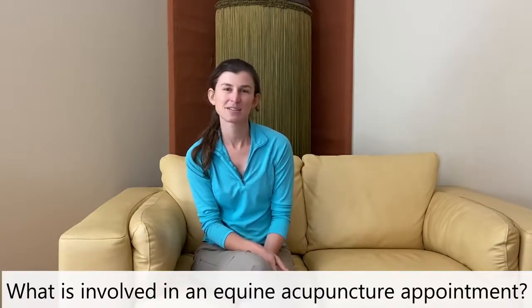When I go see a horse for acupuncture, the first thing I like to do is talk to the owner about any issues that horse may be having, any problems they've noticed while riding, or any medical issues that horse has had in the past. After that I'll perform a diagnostic acupuncture exam on the horse, which involves palpation of the acupuncture meridians on the horse's body and looking for any reactive points along those meridians.